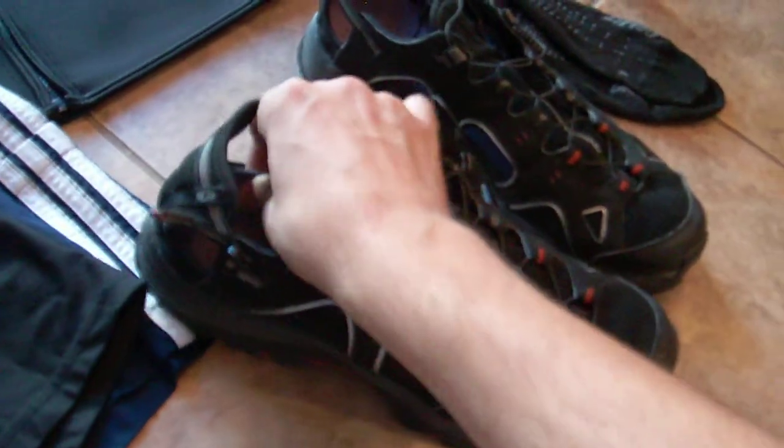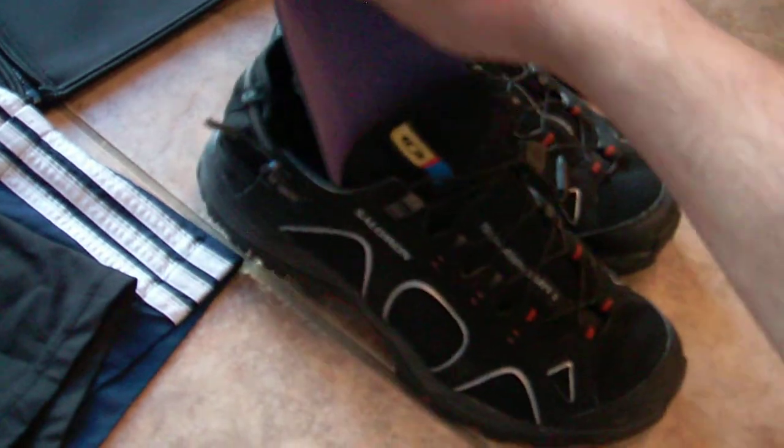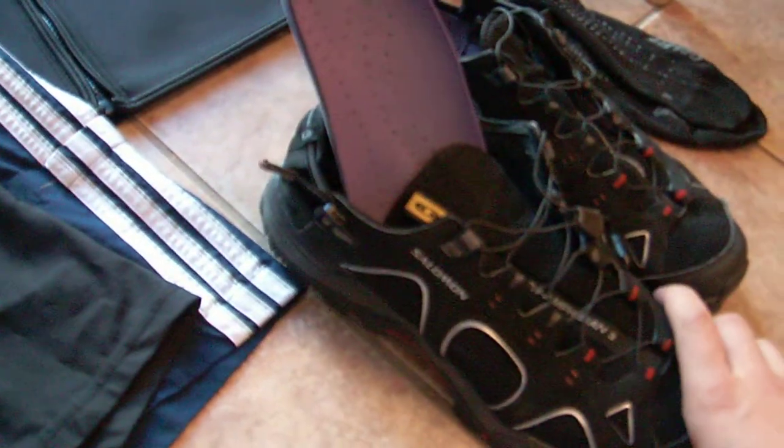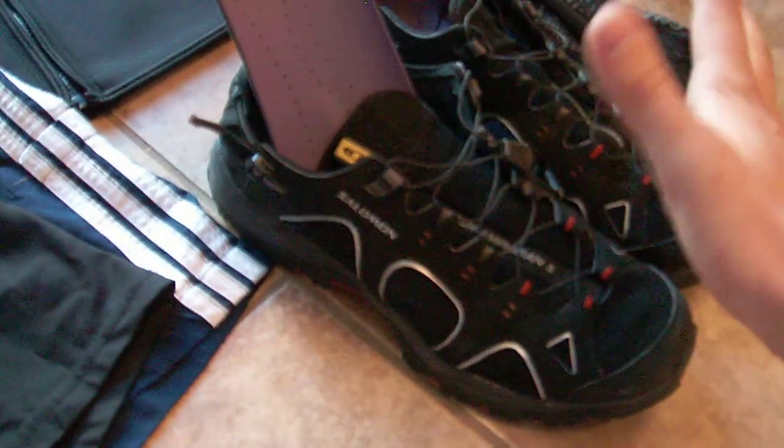I'm using the same insoles as well, kind of a little bit of a stability insole, the same ones that I've been training with in my running shoe. I'll just have those in there. If I change things up too much, I might get some cramps in my legs.